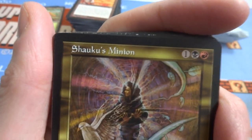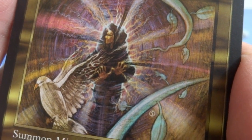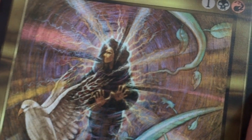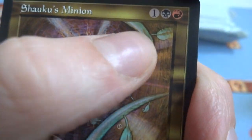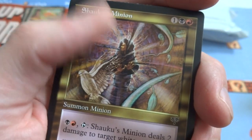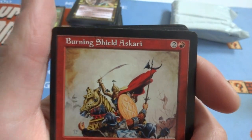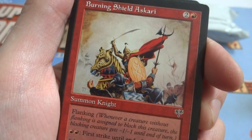Got a Shauku Minion — one a black and a red. Looks like this crazy bird flying out. Greg Staples — beautiful energy and lightning, purples, blues, oranges, and a little bit of red. Love it. Got the bird, her hands are up, nice leaves in the foreground, this person just shooting all this energy. It's a 2/2 Summon Minion — black and red tap, the minion deals 2 damage to target white creature. Only white creatures, so the poor bird is going to get hurt. Got a Burning Shield Askari — two and a red, Summon Knight, flanking. Two red: first strike until end of turn. It's a 2/2.